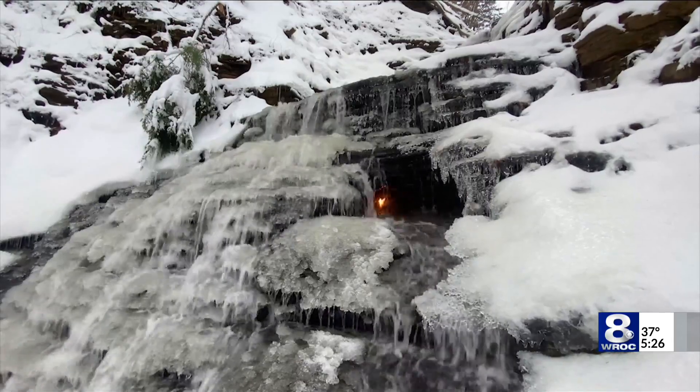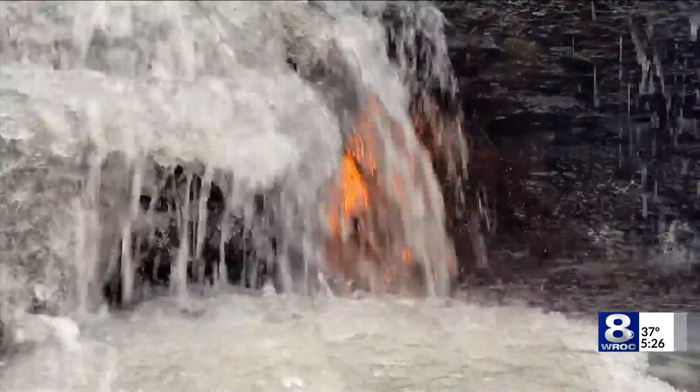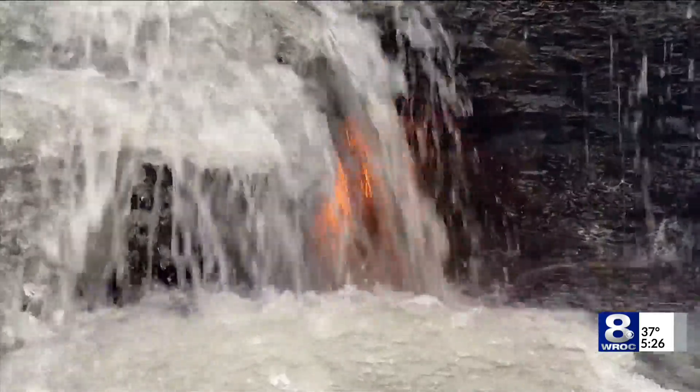The biggest challenge would be downed trees, which there are some, and of course the ice — but that ice, as you can see, is so beautiful.